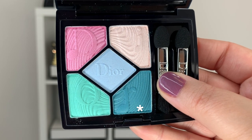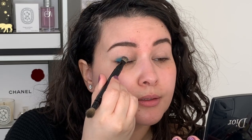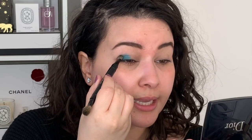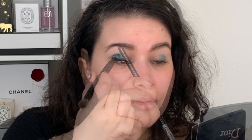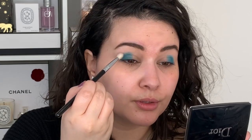Let's dig into this palette. I'm going to start by packing this beautiful teal color on the outer corner of the mobile lid and then blend afterwards. This is quite opaque — just one little dab and it's really coming out, which is exciting because sometimes colors are not always true to what we see in the pan. Now using a separate blending brush, I'm just going into the crease here and blending this out.